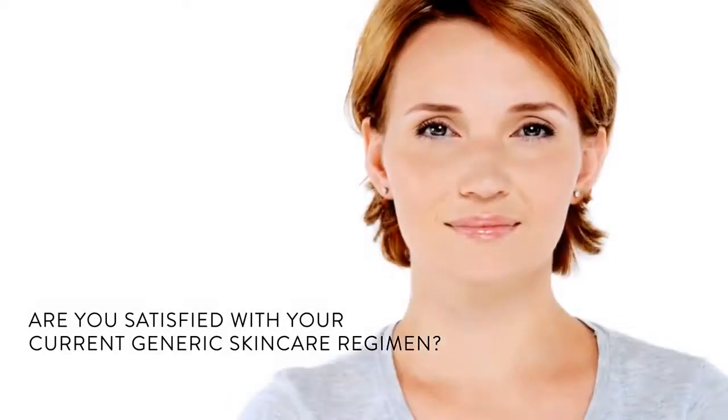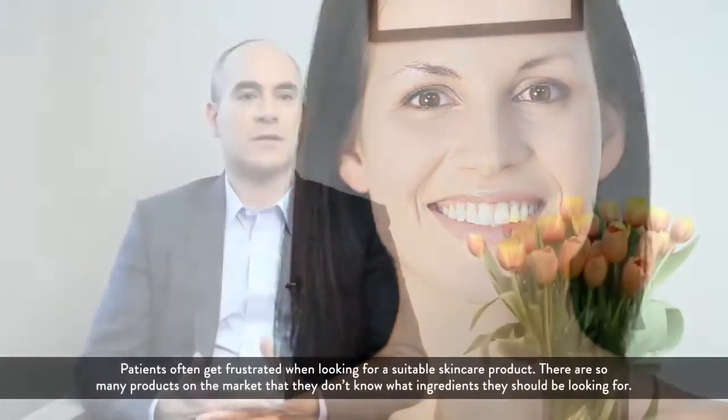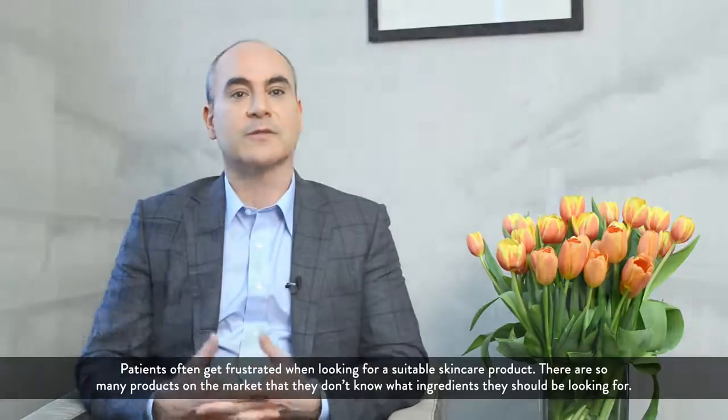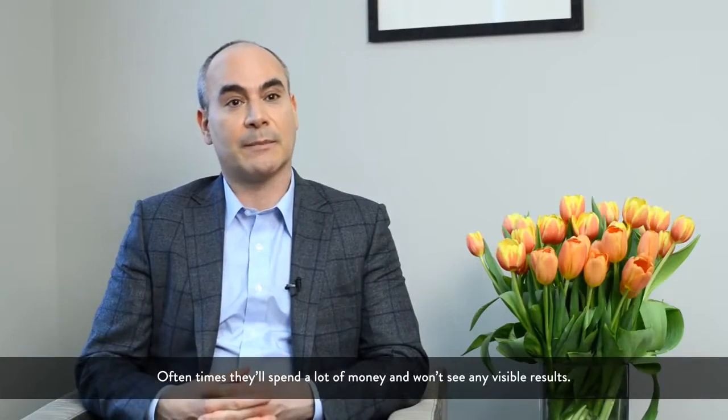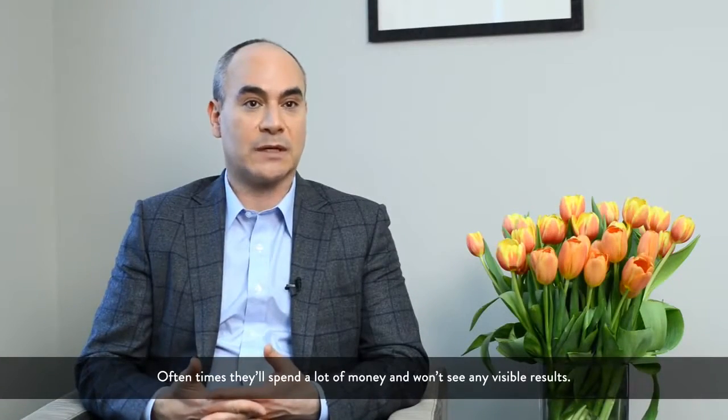We all have distinct skin care needs, so how can a commercially available generic cream work for each and every one of us? My patients often get frustrated when they're looking for a suitable skin care product. There are so many products on the market, they don't know what ingredients they should be looking for. Often times they'll spend a lot of money and they won't get any visible results.